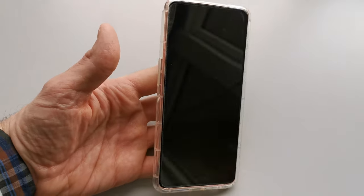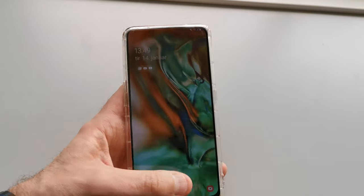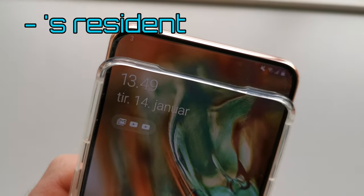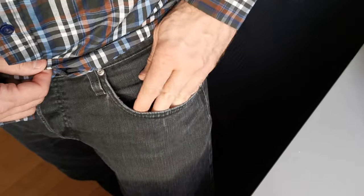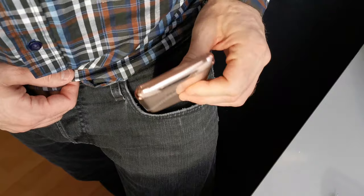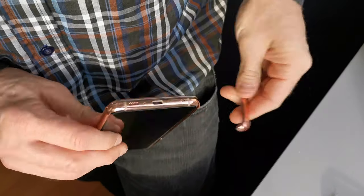You might think a cover would make this phone work better — but no. The phone has a tendency to slide out of the top of the plastic casing, and the special-fit casing separates in the pocket, ending up as just loose bits lying around.